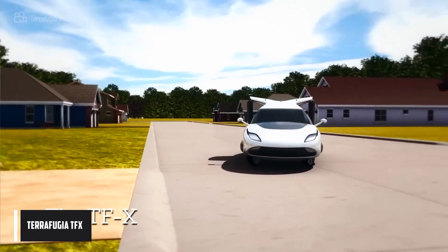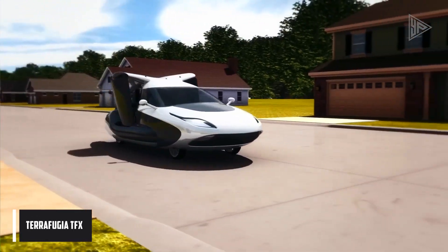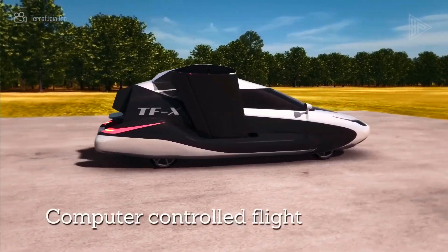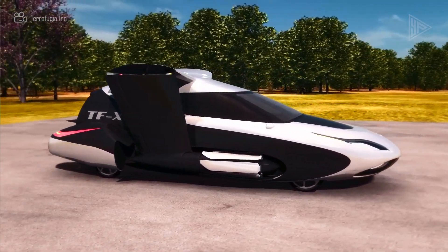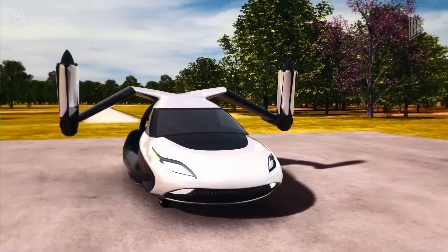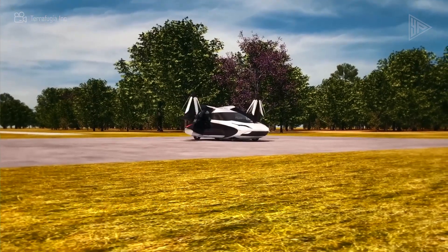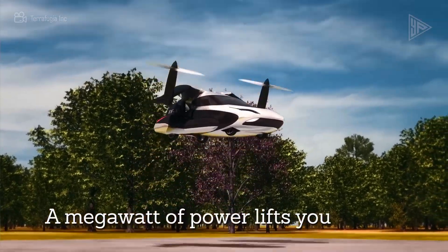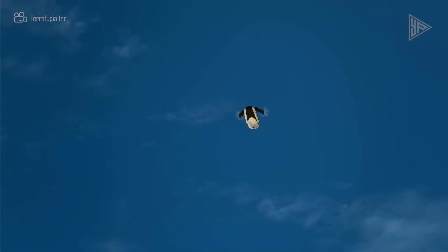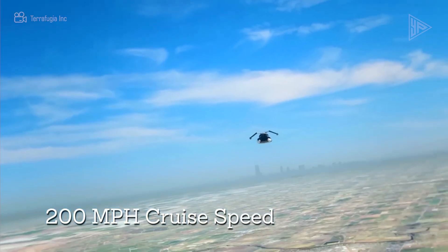The Terrafugia TFX is a hybrid electric vehicle intended for both road and flight, capable of vertical takeoff and landing. It has two 670-horsepower TFX pod hybrid electric engines and one 300-horsepower gasoline-burning engine. At 200 mph, the TFX is expected to have a 200-mile air range and a 400-mile road range.